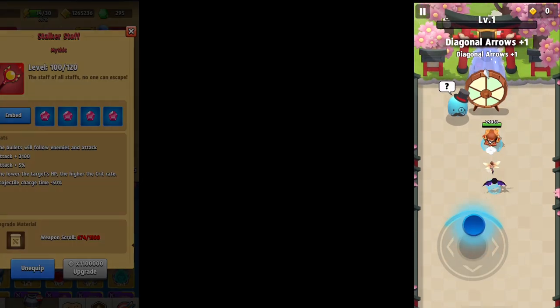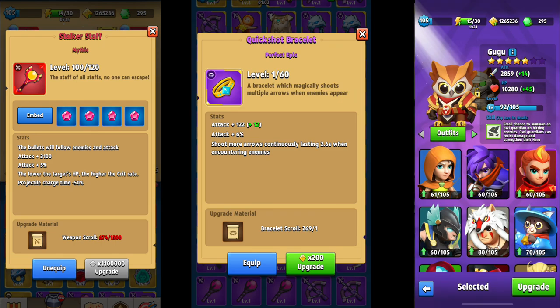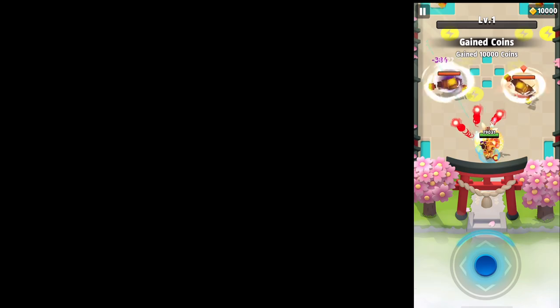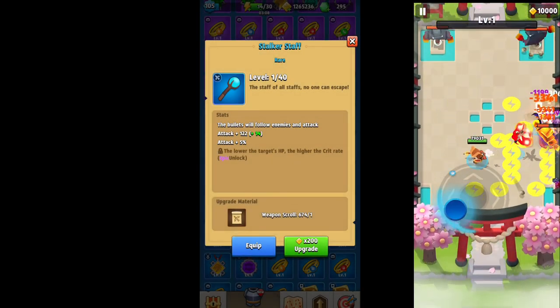Now back to the attack. For most beginner players you're probably focusing on three things: upgrading your weapon, upgrading your bracelet, and upgrading your hero. Eventually all these weapons will unlock a 5% attack increase, and as a beginner player this should be one of your first goals — trying to get one of these weapons to rare in order to unlock it.